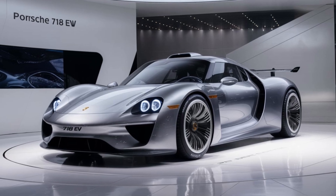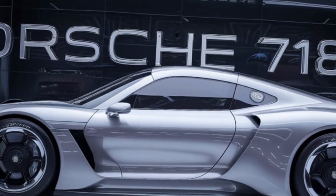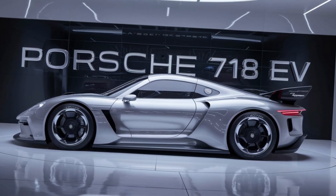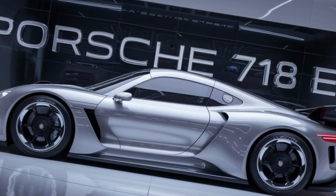The Porsche 718 EV is a testament to the brand's commitment to innovation. It blends performance, luxury, and sustainability in a harmonious package. As the automotive industry shifts towards electric power, the 718 EV stands as a shining example of what the future holds.